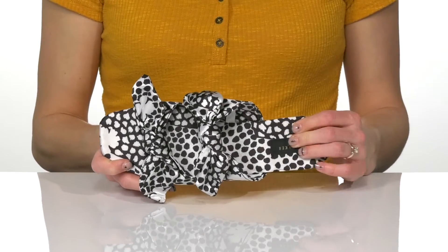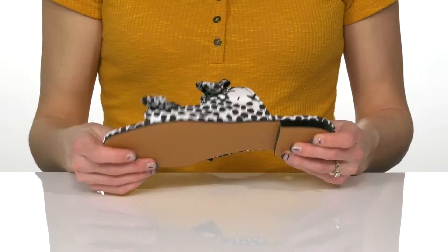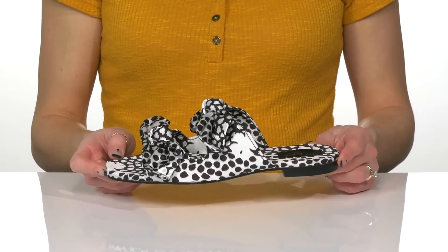With a cushioned footbed for a little bit of comfort, underneath they feature a synthetic outsole. These will look so great on your feet with a little skirt and blouse.